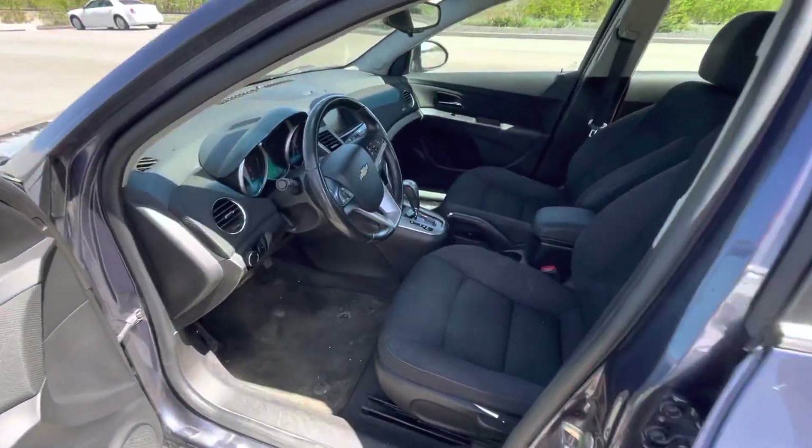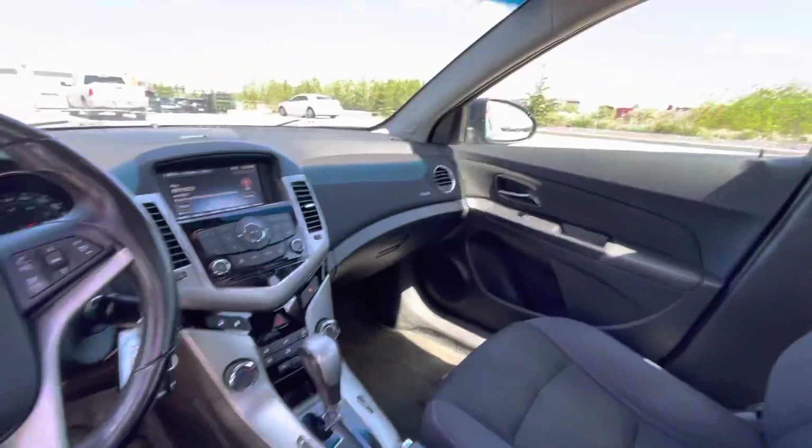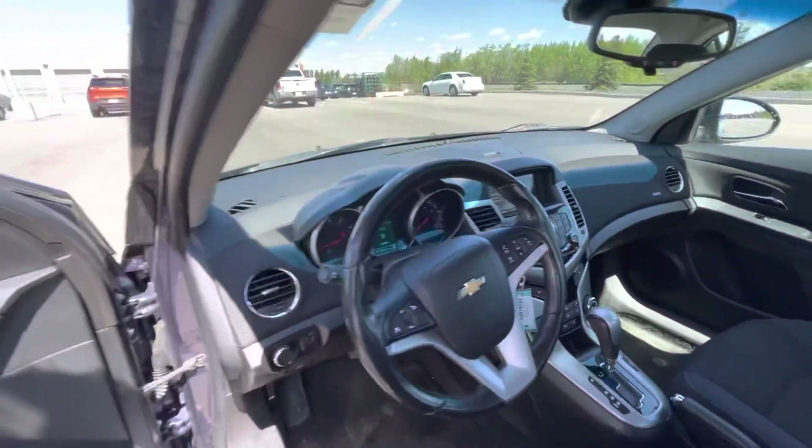We're going to introduce that gorgeous interior, nice features like your cruise control, AM, FM, Bluetooth audio, power windows, power locks, everything like that — nice and safe on the road.